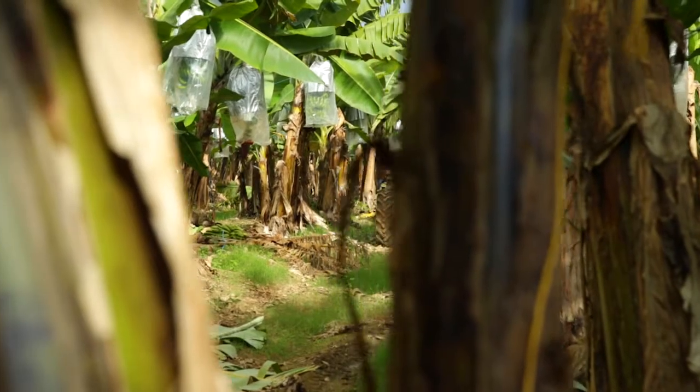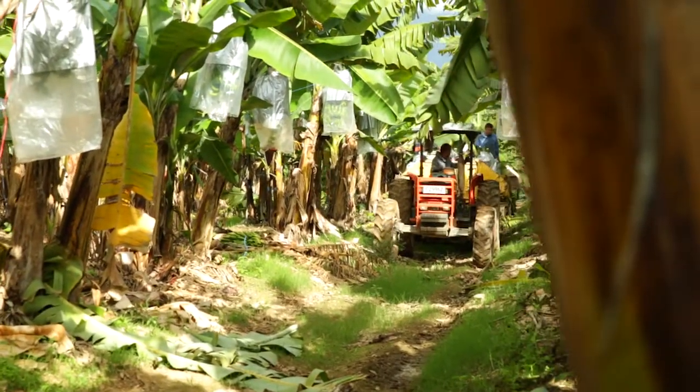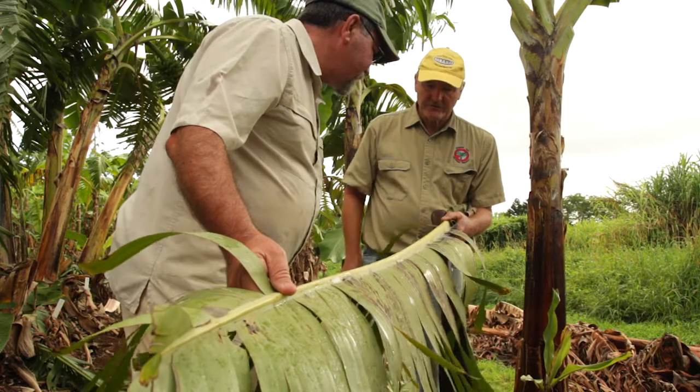R&D also makes a significant contribution to improving productivity and farm sustainability. The Australian banana industry is well known worldwide for being a clean and green product, but does still suffer a diversity of issues.